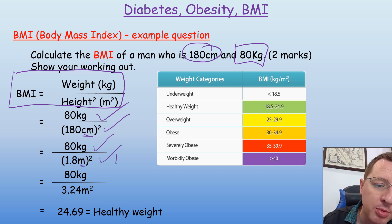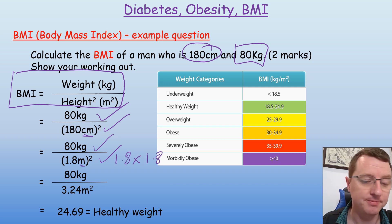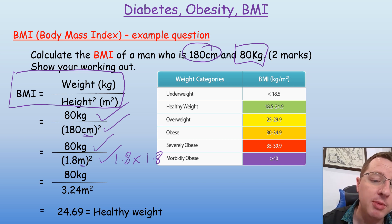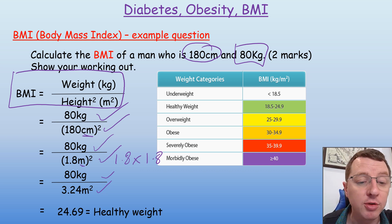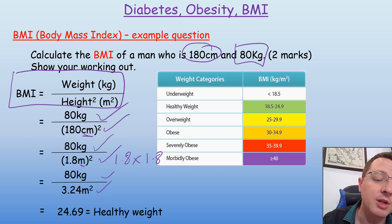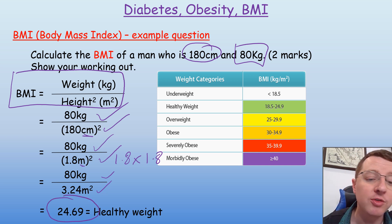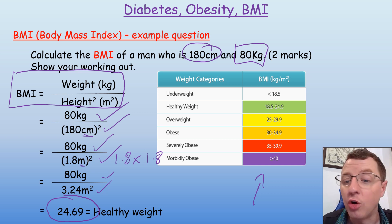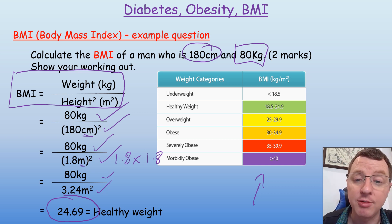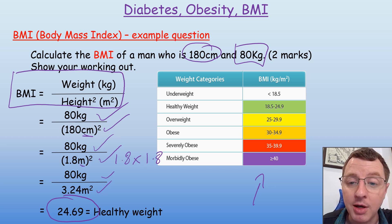Then we do the maths. Remember, 1.8 metres squared is equal to 1.8 times 1.8, so we end up with 80 kilograms divided by 3.24 metres squared. We now do the final piece of maths: 80 kilograms divided by 3.24 metres squared, which gives us a BMI of 24.69. Now, if we check on the BMI charts here, you can see that that person will have a healthy weight, although they are at the top end and need to be careful they don't put on extra mass, which would end up pushing them into the overweight category.